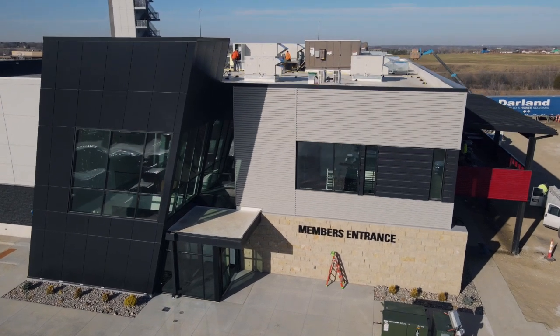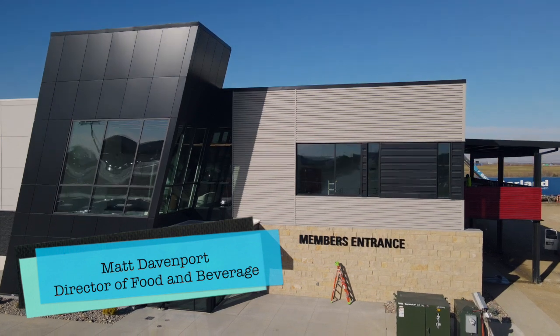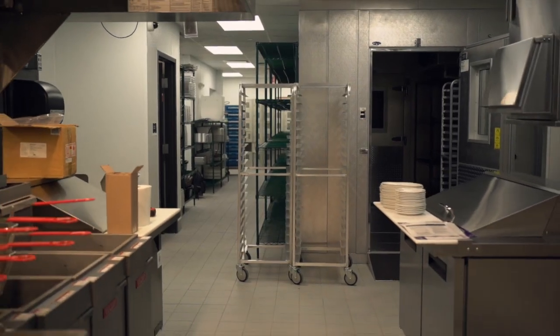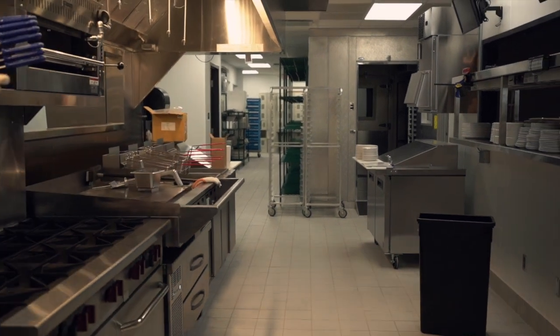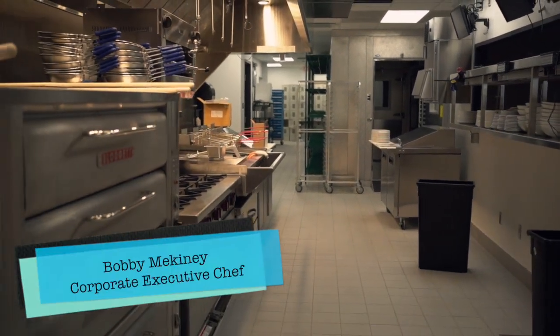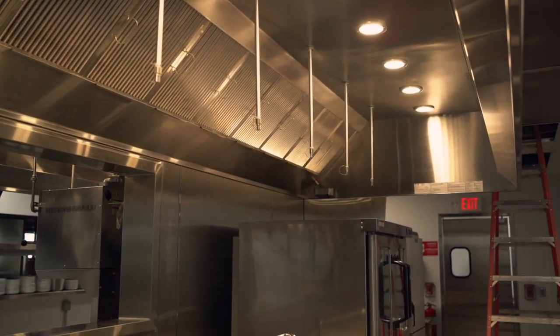We're going to be able to cook anything we've ever wanted and dreamed. Now that we have this equipment, there's going to be very few limitations. Not very many people actually get to work in brand new, freshly designed kitchens. As chefs, you're usually taking something over that's old or there's a turnkey situation. The kitchen that we're building, it's a monster. It's a Cadillac for sure.